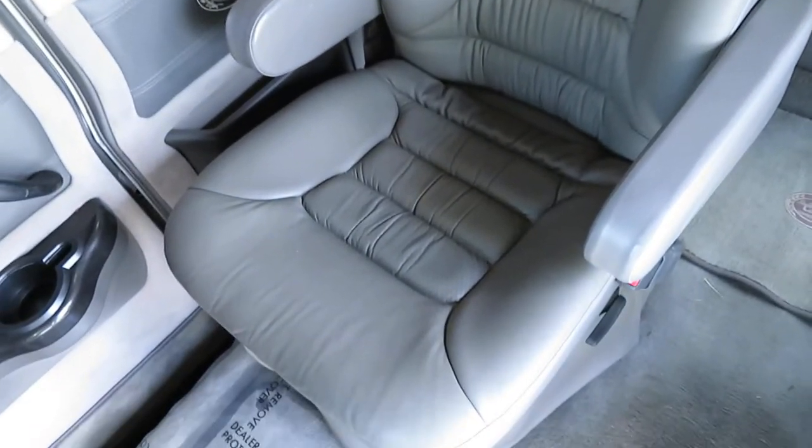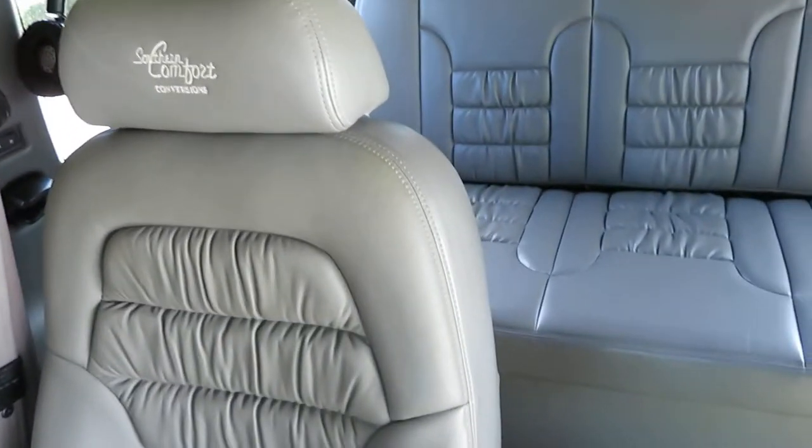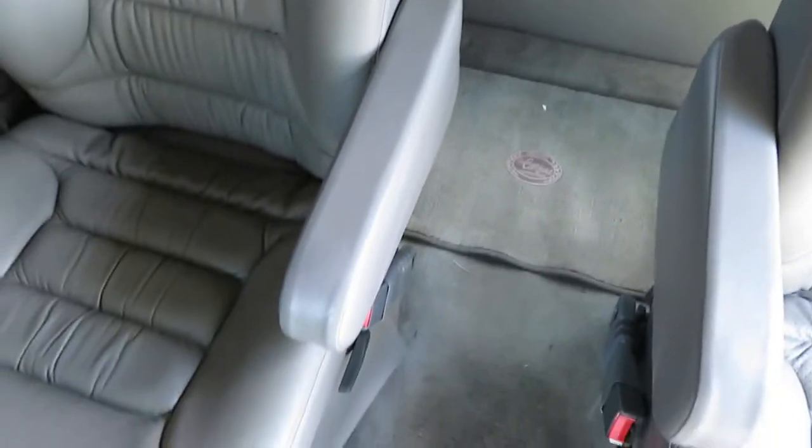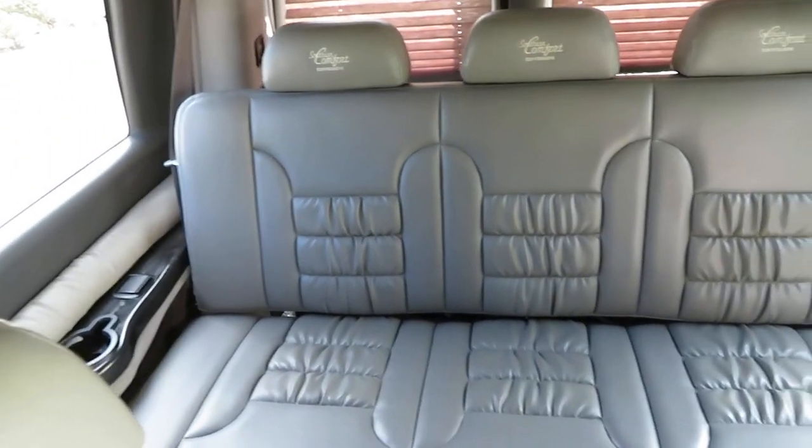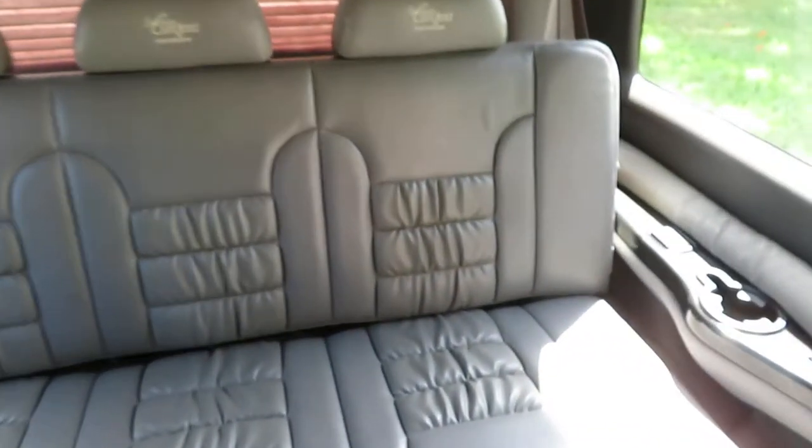Look at the seats — not a mark inside this thing. The carpet has a little bit of sun fading but other than that it's pretty much perfect. It has the original floor mats. Look at that rear bed — it's perfect. Beautiful burl wood.